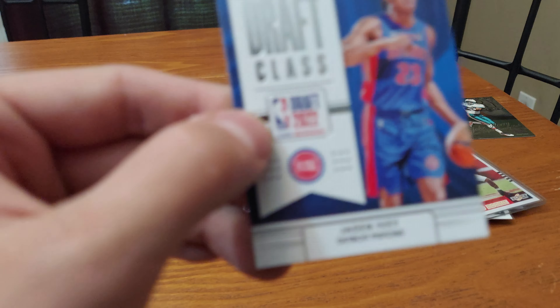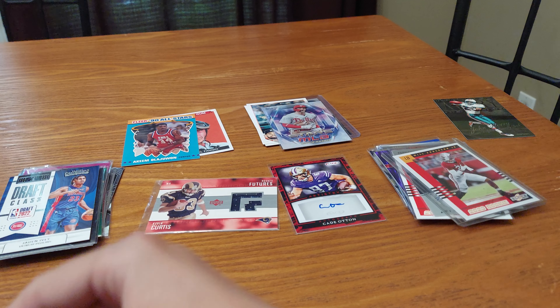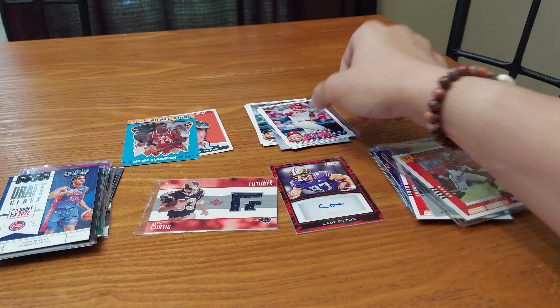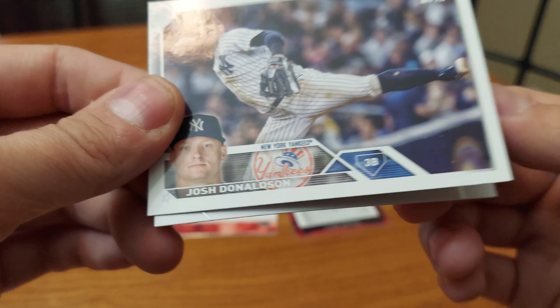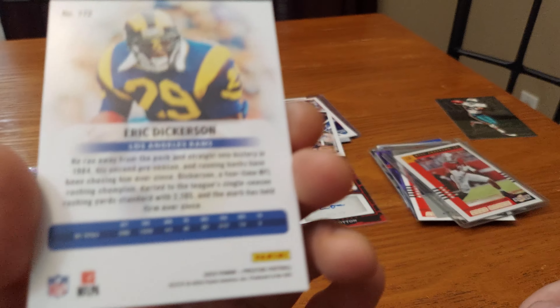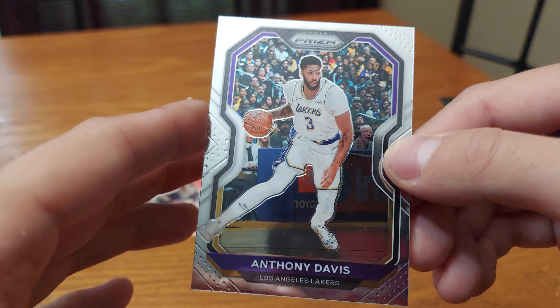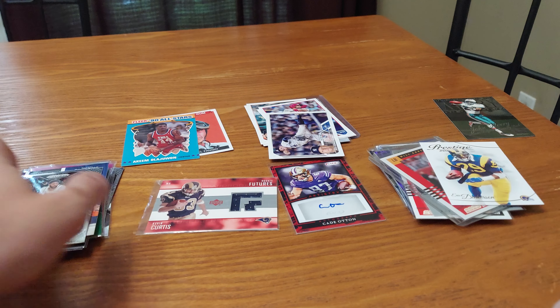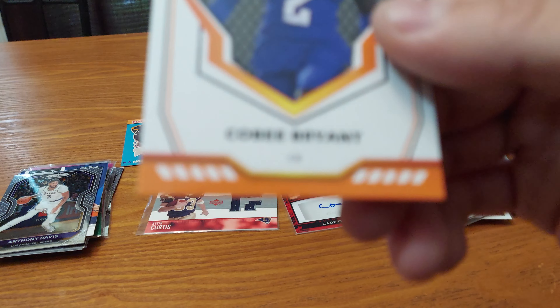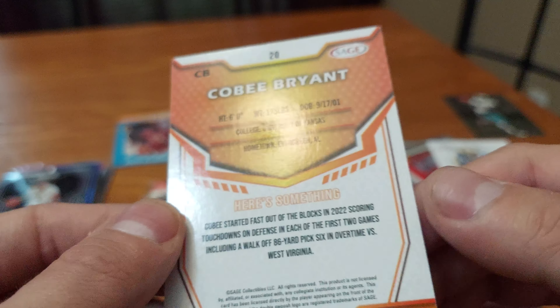We got a draft class card of Jayden Ivy. Now some baseball cards: Derrick Hall rookie, Jose Altuve, Josh Donaldson — nice pose there. Got a football card of Eric Dickerson. Basketball card of Anthony Davis. And a Sage Kobe Bryant card.